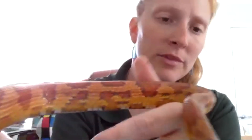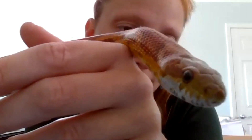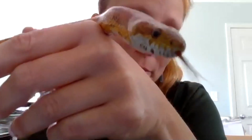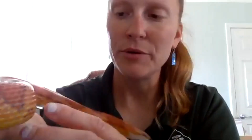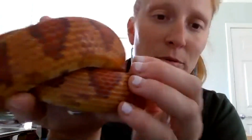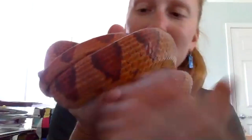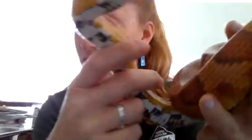Corn snakes have eyes that are just kind of circular blank eyes — not the cat-like eyes we associate with venomous snakes. They also have really smooth scales — almost like touching a soft baby blanket. This one is at least four years old, and corn snakes are about three feet in length, as large as six feet long.